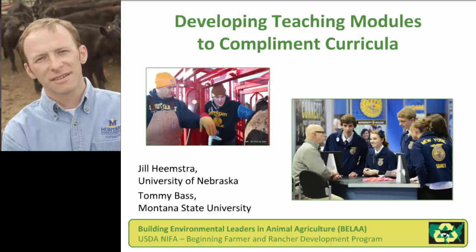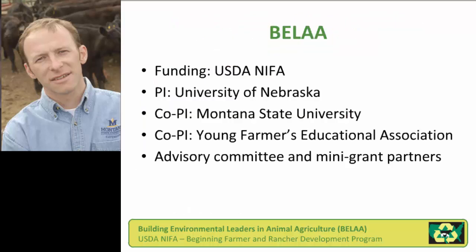We developed a program that was funded by USDA NIFA through their Beginning Farmer and Rancher Grant Opportunity. We titled our program Building Environmental Leaders in Animal Agriculture, and the part I want to share with you today is about developing teaching modules that could complement existing curricula in agricultural education.